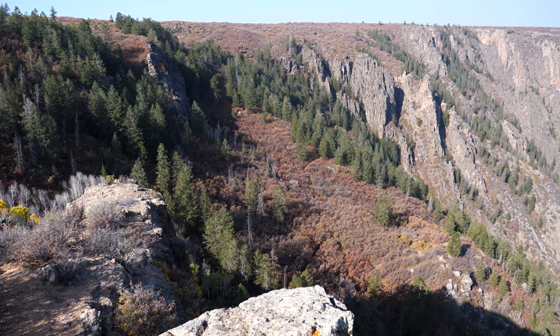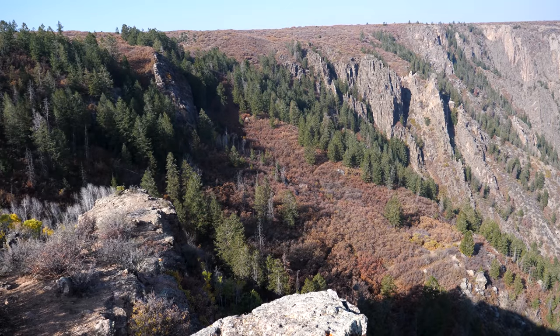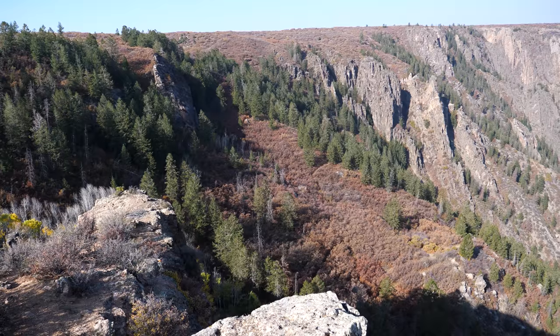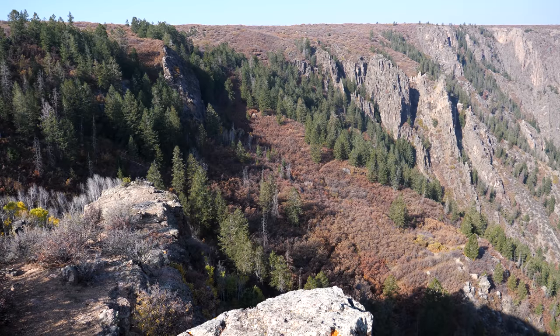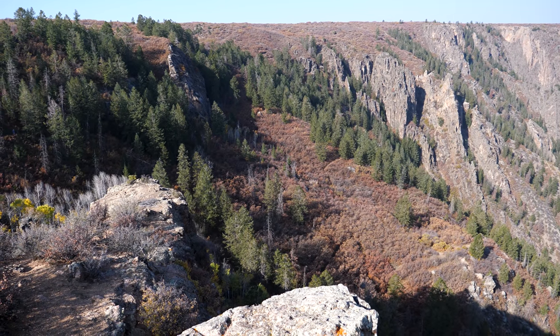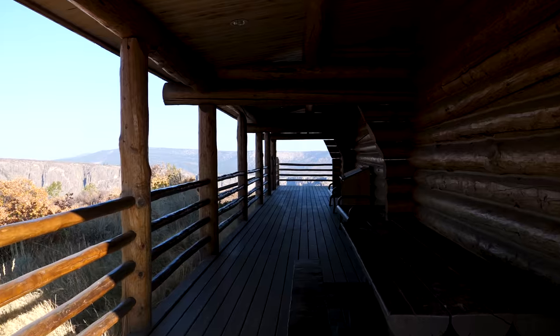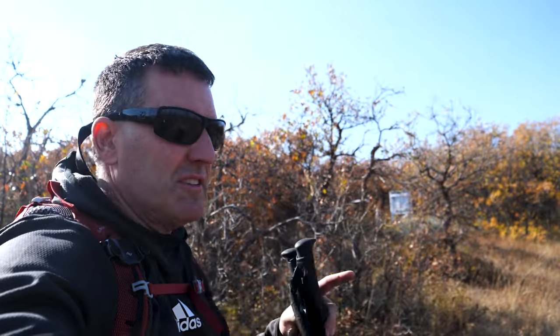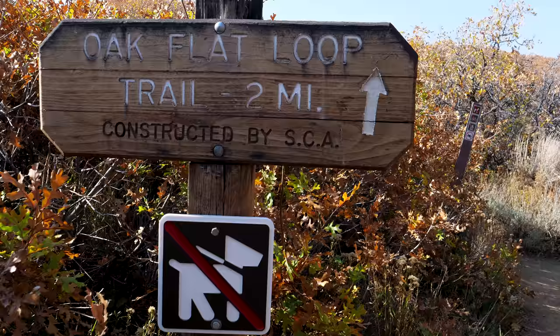I'm back up on the rim right now, and with this vantage point I can actually see the switchbacks. What I did was actually a shortcut that went to those switchbacks — if I'd continued, theoretically I'd have hit the main trail. We'll count that as a warm-up. Don't make the mistake I did: don't come off the deck of the visitor center and go straight where everybody is going toward the main viewpoints. Instead, get off the deck, make a sharp left, then you'll see the sign for the Oak Flat Loop Trail.